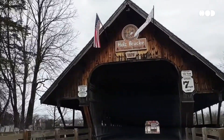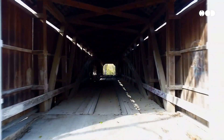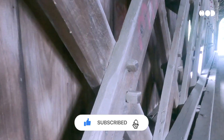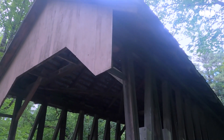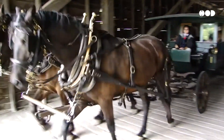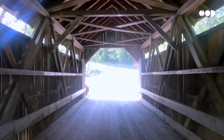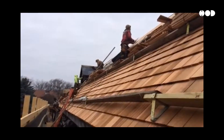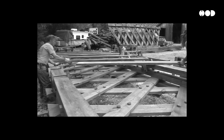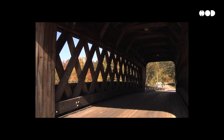But the roof wasn't the only piece of engineering genius. Under every covered bridge lies its true strength: the truss system. Trusses are intricate networks of wooden beams, often arranged in triangular patterns, that evenly distribute the weight of the bridge and its load. Building a truss required incredible precision and teamwork — communities would come together: sawyers to cut the timber, stonemasons to build the abutments, and carpenters to assemble the structure. These bridges were more than functional; they were symbols of human ingenuity and collaboration.